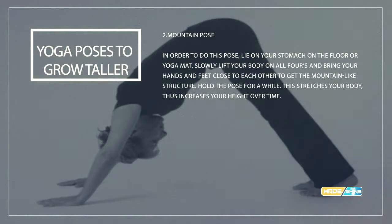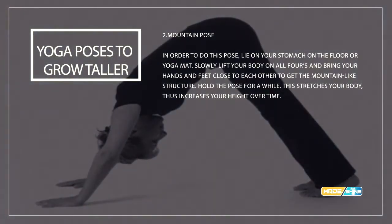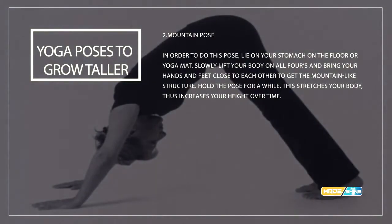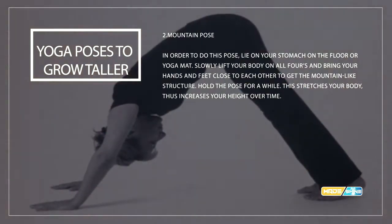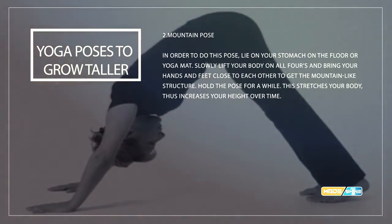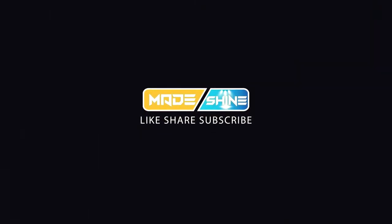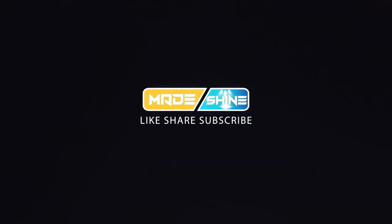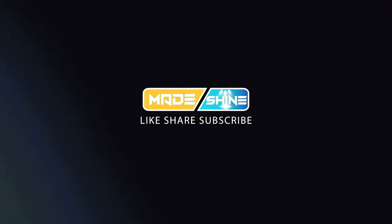Number two: mountain pose. To do this pose, lie on your stomach on the floor or yoga mat. Slowly lift your body onto all fours and bring your hands and feet close together to get a mountain-like stretch. Hold this position for a while. This stretch helps increase your height over time.